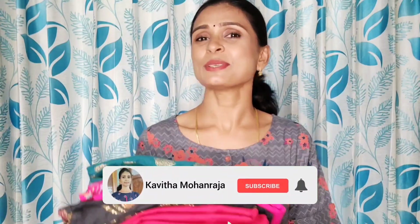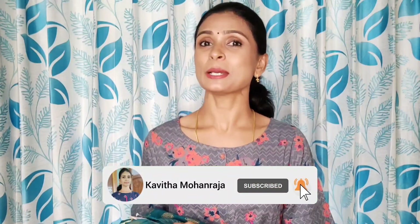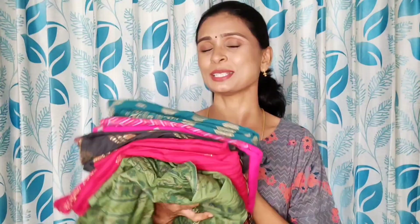Hi friends, welcome to this video. We are going to talk about this casual wear. It is very suitable for office and college wear. It is very comfortable. Now we will see this outfit. Please subscribe.